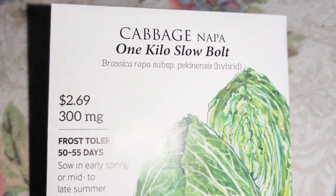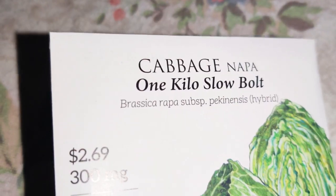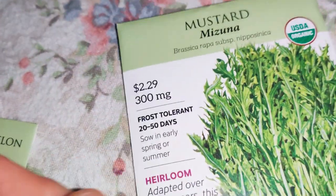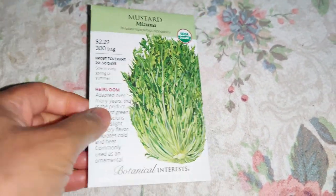Tetra dill — it's a different kind of dill. I already have the bouquet dill so I just wanted to try this one. Next is napa cabbage, one kilo, slow bolt — I love that it's slow bolt. It's a good cabbage, very clean, very easy to wash, very abundant. Mizuna mustard — these are a little bit hard to wash but I wanted it for making hot pots.